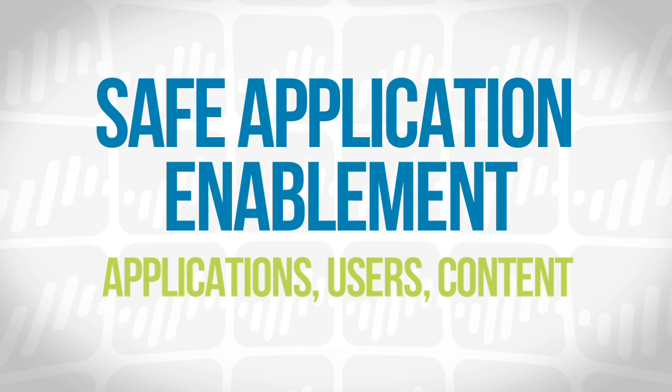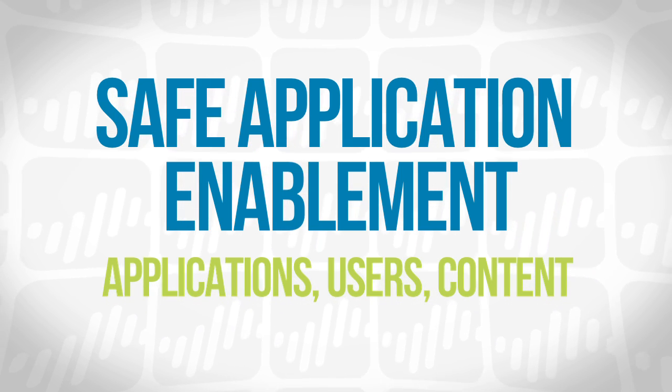The combined VM series and SDX integration provides deep content, application, and user security for traffic that's either flowing to a local on-premise application or heading out to the internet. Together, Palo Alto Networks and Citrix create a secure, highly available solution to deliver access to applications anytime and anywhere.